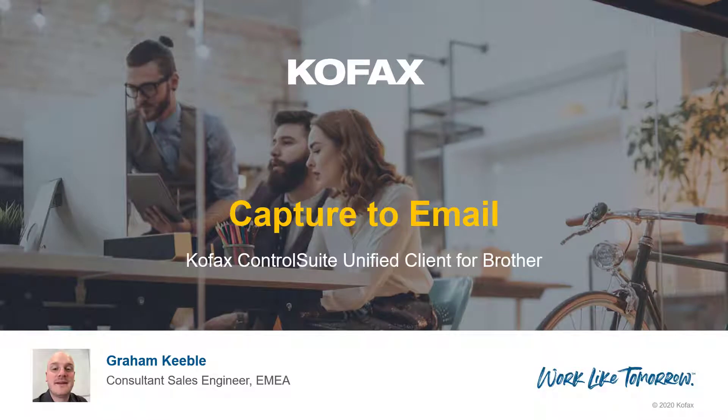Hello and welcome to this video in which I'll be outlining the benefits of capture workflows with Cofax Control Suite and the Unified Client for Brother. My name is Graham Keeble, a Consultant Sales Engineer with Cofax in EMEA.